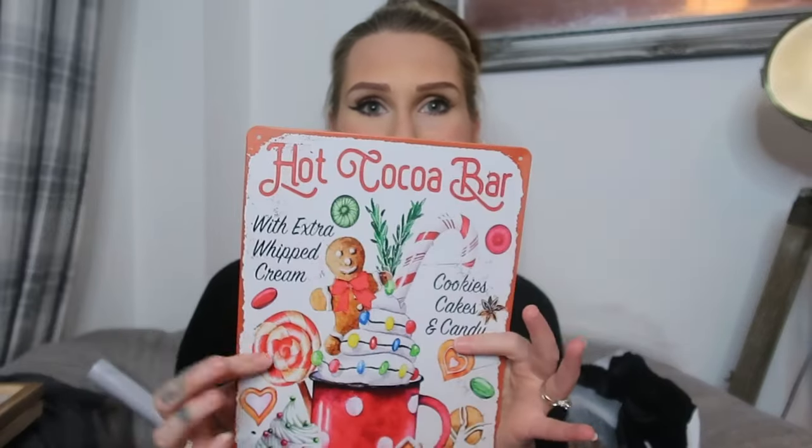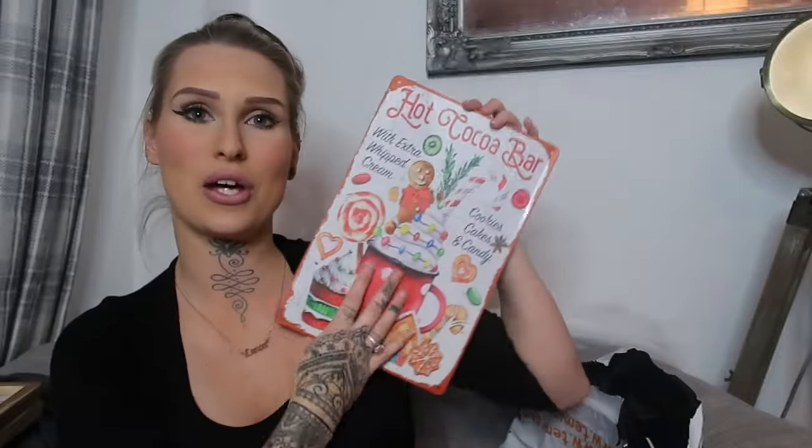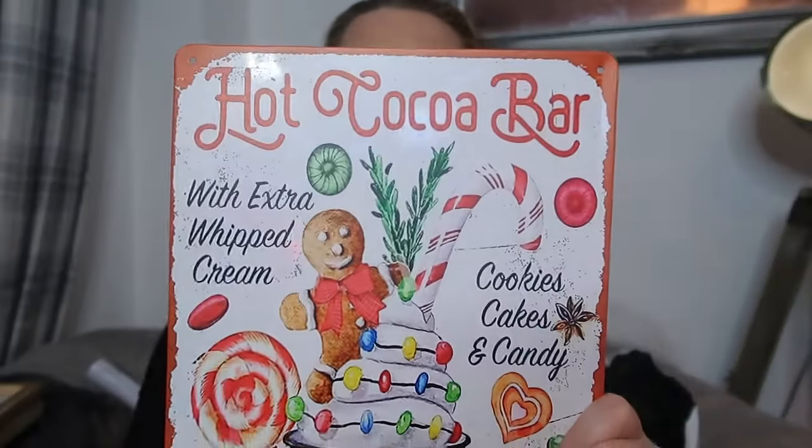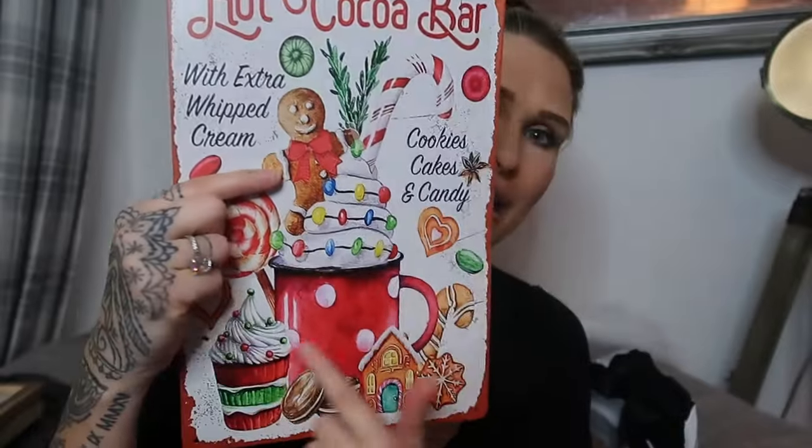I got a new sign for the coffee station — I'll be taking down my 'even with the seed coffee' sign and replacing it with a 'hot chocolate bar' tin sign. It's like proper tin. I turn the station into a hot chocolate bar at Christmas with marshmallows, candy canes, squirty cream, all that good stuff. The print is super cute with a gingerbread man in a cup — I just loved it.